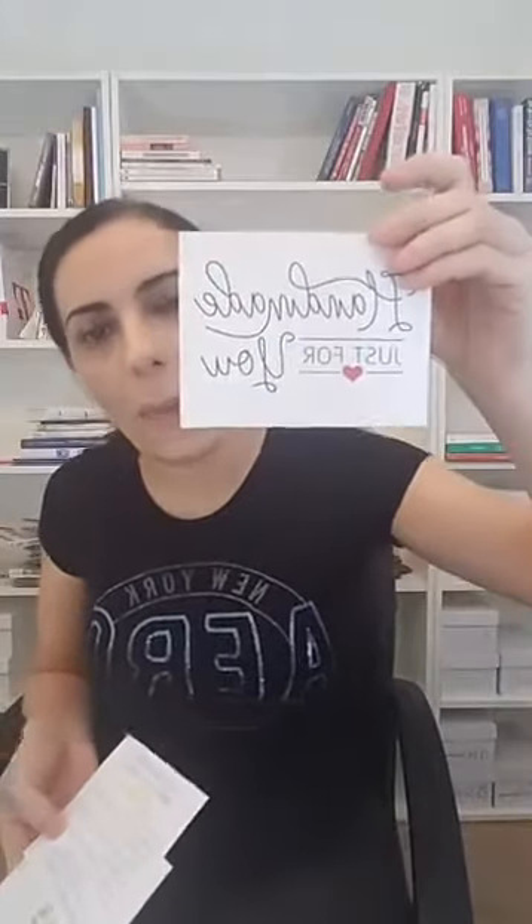Not too long ago I showed you guys what I insert in my packages. I insert this in my packages with backing. I have a different one for Amazon and a different one for my wedding clients.